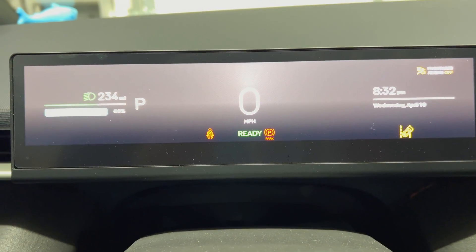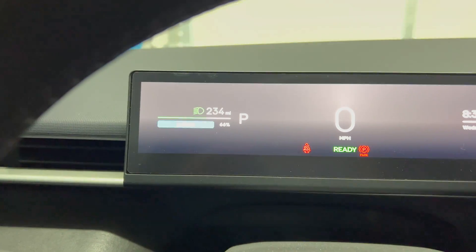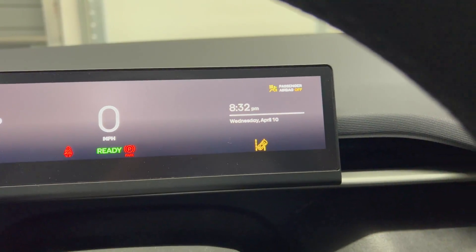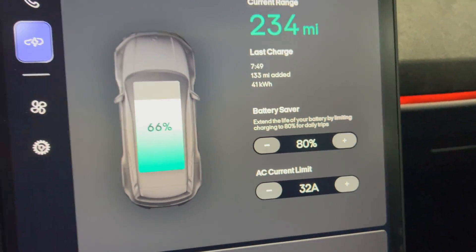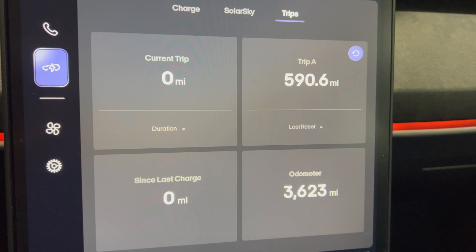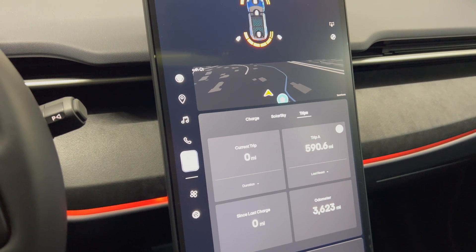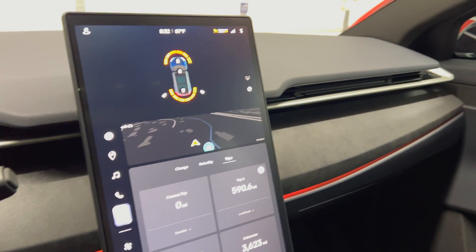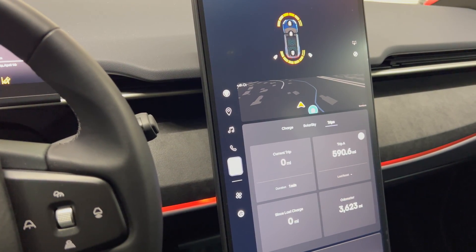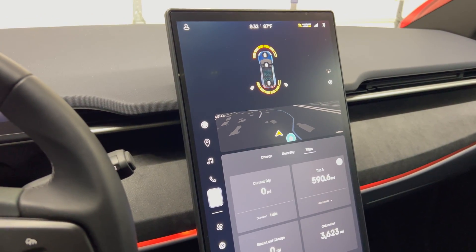Right now the state of charge is 66 percent with 234 miles remaining. We're going to start the test at 8:30 pm. Let's look at trips so we can see the odometer and that's where we're at. I will set up my camera to monitor overnight for the next 12 hours to see if any of the lights come on in the cabin, and that will also let me know if the 12 volt battery is getting charged.